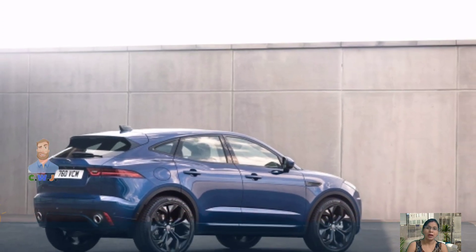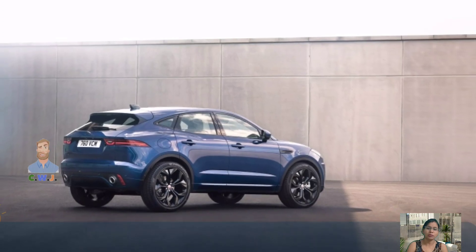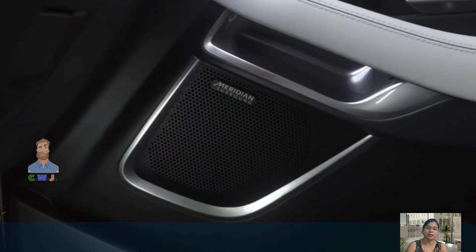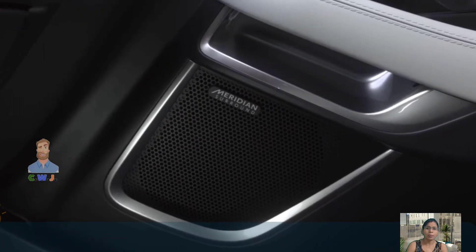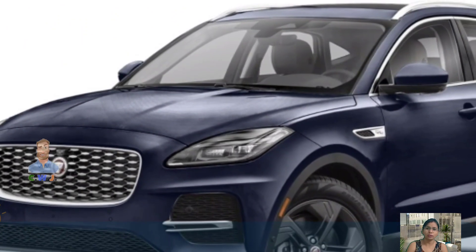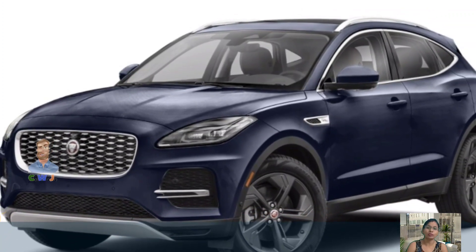The E-Pace is not the thriftiest subcompact luxury crossover, with lower fuel economy than many of its all-wheel-drive rivals. The 2024 P250 SE earned an EPA rating of 20 mpg city and 26 mpg highway.